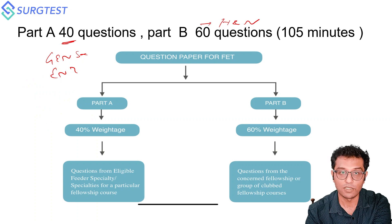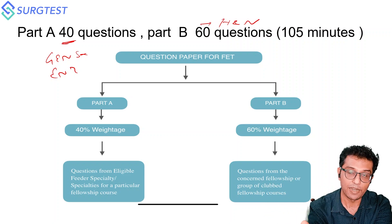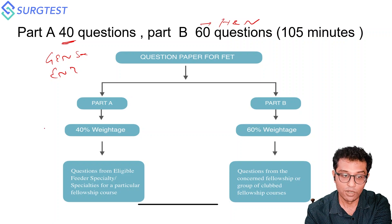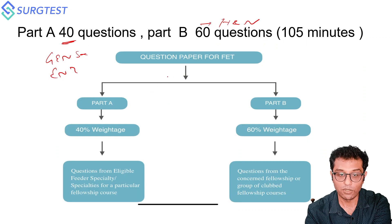With the FNB, you get a seat in high-volume private centers. In Delhi, there are four or five places where the FNB program is ongoing — like Medanta, BL Kapoor, Max, and Max Vaishali. The exam pattern is 40 questions from ENT and General Surgery and 60% of questions from Head and Neck Oncology, with plus four for a correct response and minus one for a wrong response.